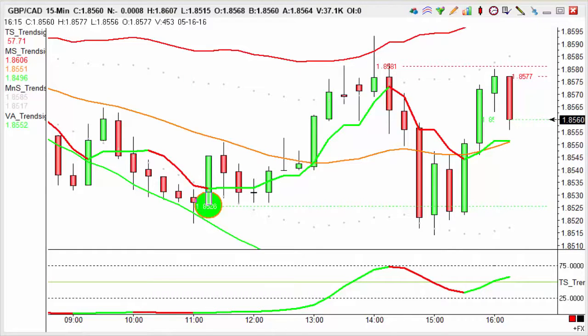Hi there guys, Manu here at Trendsignal, and welcome to the trade of the day. Today is Monday the 16th of May.